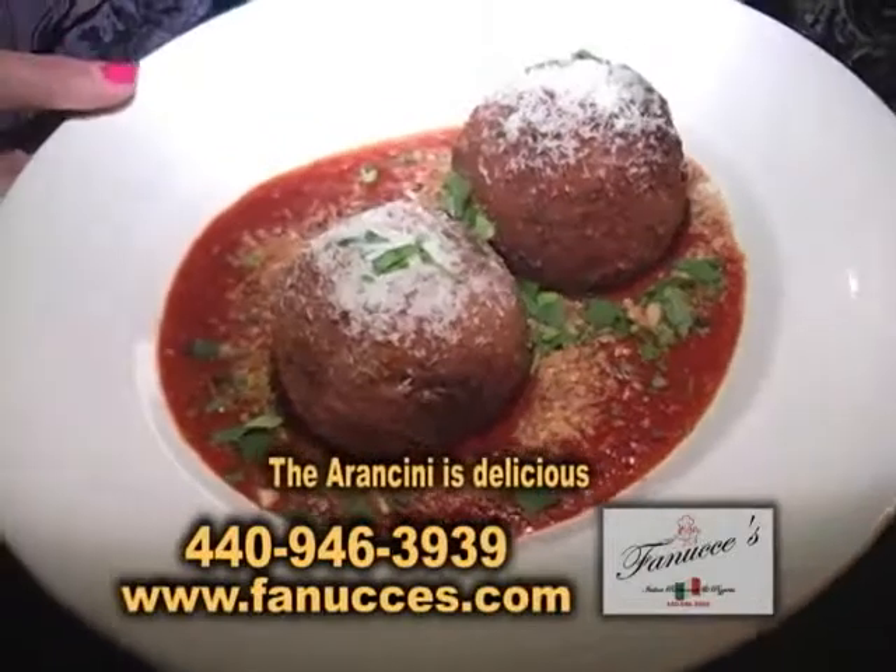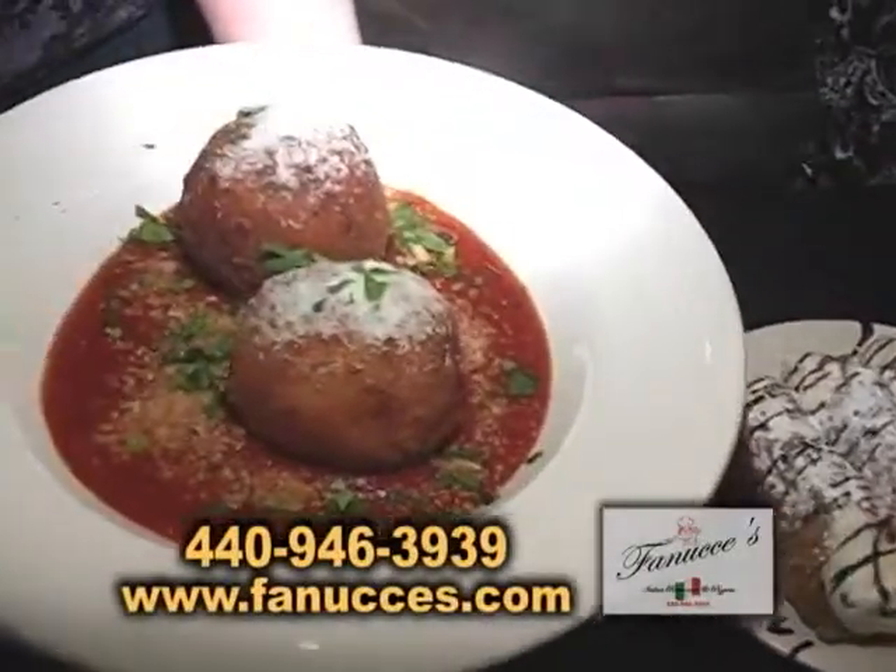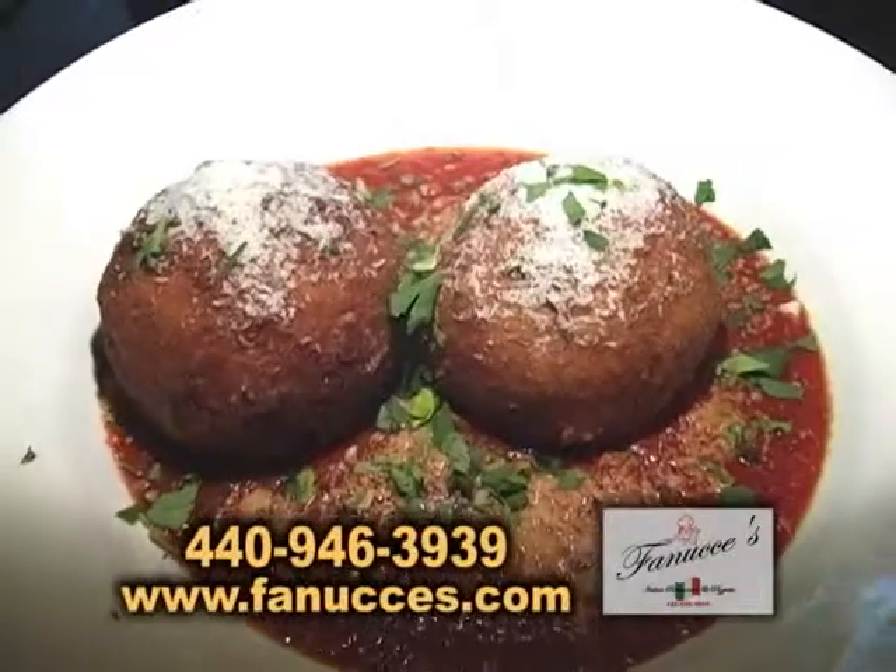Let's start off with this dish. This is called an arancini. It's a rice ball stuffed with homemade Italian sausage and fresh mozzarella.